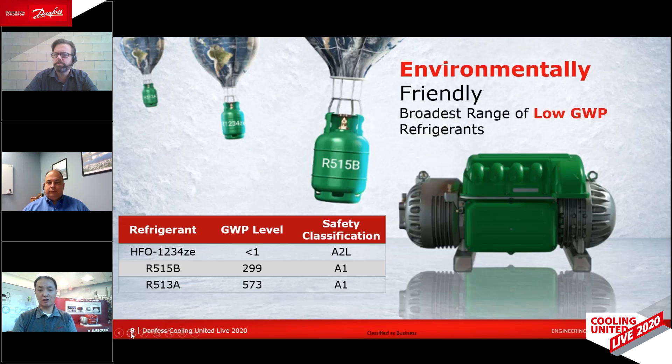Our oil-free compressors really offer the most extensive offering of low GWP refrigerants to help minimize the effects of global warming. These refrigerants include low GWP R1234ZE, which has a GWP of less than one, and also low GWP R513A and R515B, both of which offer an ASHRAE A1 safety classification.